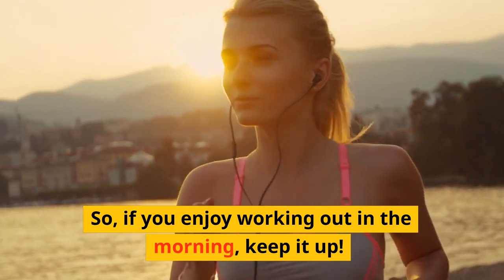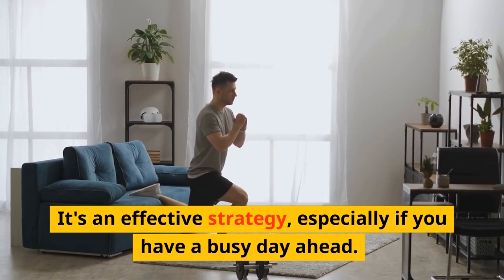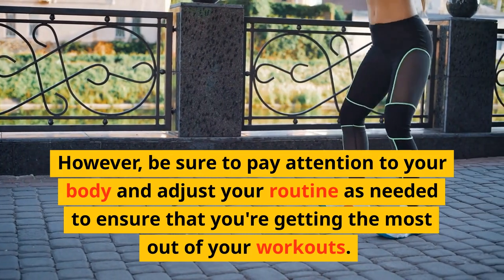So, if you enjoy working out in the morning, keep it up. It's an effective strategy, especially if you have a busy day ahead. However, be sure to pay attention to your body and adjust your routine as needed to ensure that you're getting the most out of your workouts.